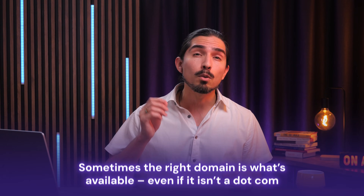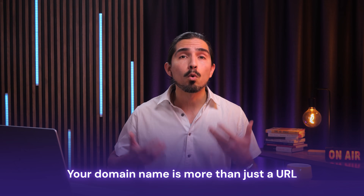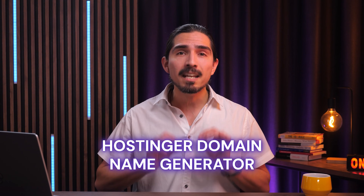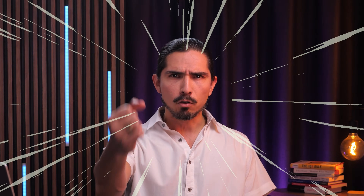The key is to stay flexible. Don't get stuck on a single extension if it's limiting your creativity. Sometimes the right domain is what's available, even if it's not a .com. Your domain name is more than just a URL — it's a starting point for what you're building online. The domain name generator takes the guesswork out of the process so you can stop overthinking and start building. When you're ready to register, make sure you use the code DOMAIN10 for 10% off your first purchase. If you're ready to find the perfect domain name, head to the link in the description and try it out yourself. Now go out there and claim your space on the internet — we'll see you next time.